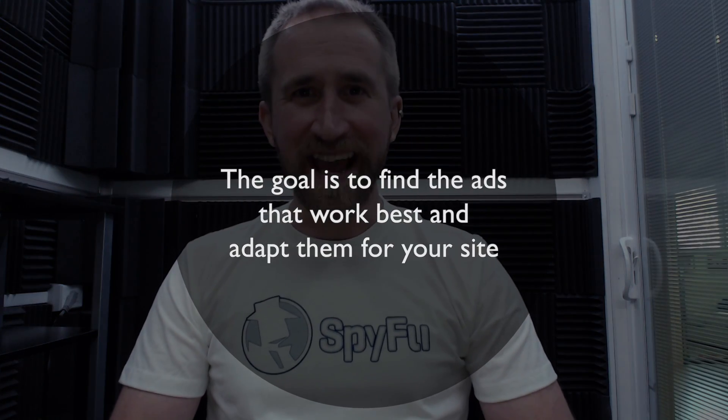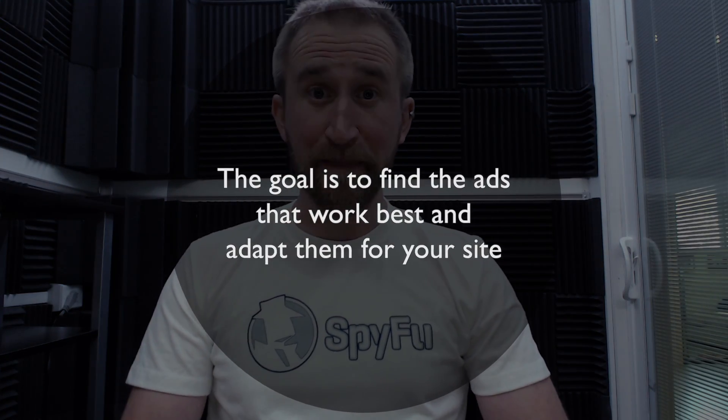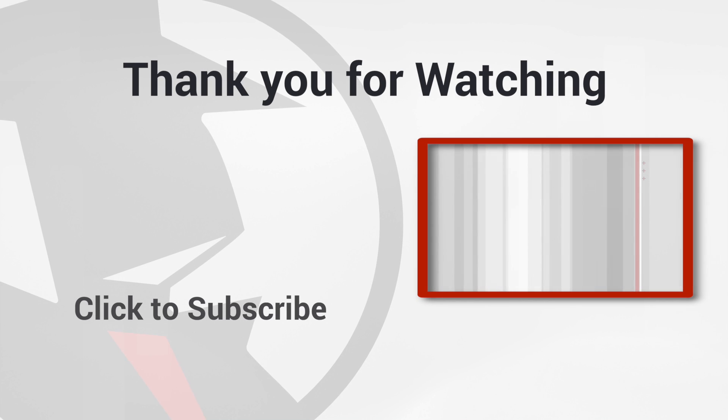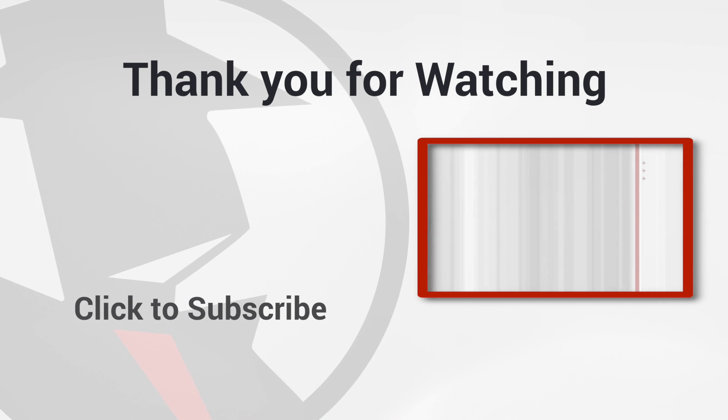You should look at what competitors are writing in their ads and check how often they use and change them. Do this for multiple competitors and see which ad copy works best for your site. The goal isn't necessarily to copy and paste these ads, but instead to find the ads that work the best and adapt them for your site — basically to jump past the expensive and aggravating trial and error period and have the best of the best at your fingertips before you even spend a dime on an AdWords campaign. Thank you for watching — like and subscribe to videos from SpyFu.